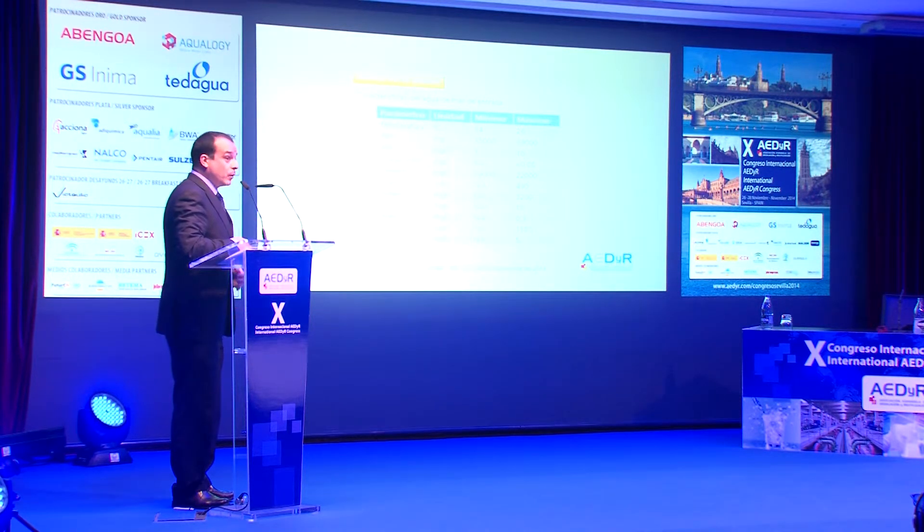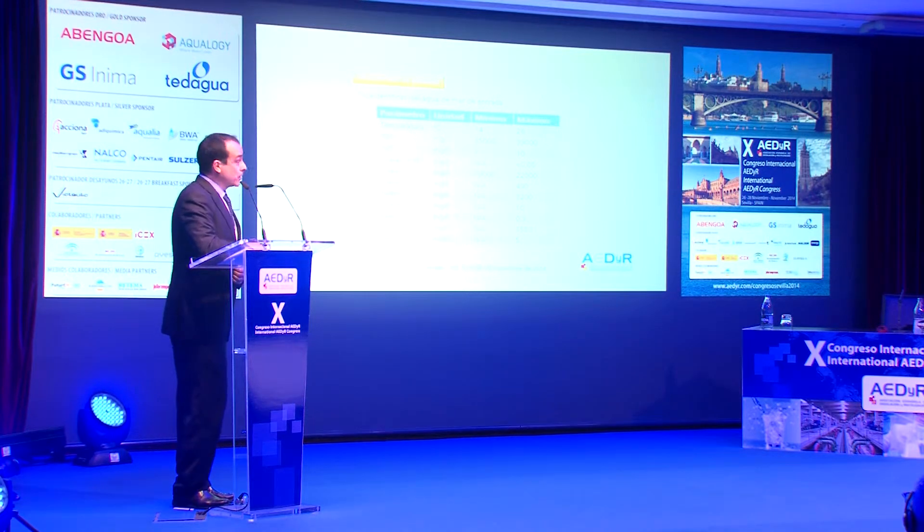La calidad de agua de mar es muy buena. El pretratamiento se ha demostrado adecuado en estas puestas en marcha. Un pretratamiento sencillo, con una variabilidad de temperatura entre 14 y 26 grados. Unas salinidades en diseño entre 35 y 39. Nos ha sorprendido que, siendo mar mediterráneo, tenemos salinidades entre 36 y 37 gramos al litro muchas veces. Y una calidad de agua en cuanto a los sólidos en suspensión bastante aceptable.